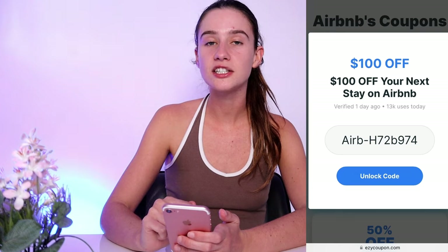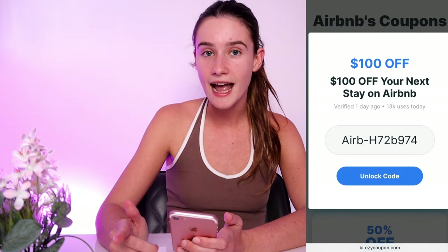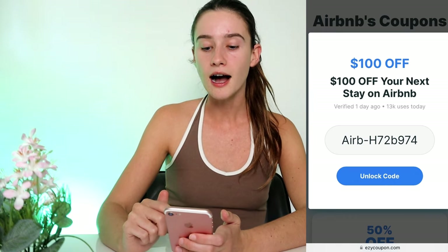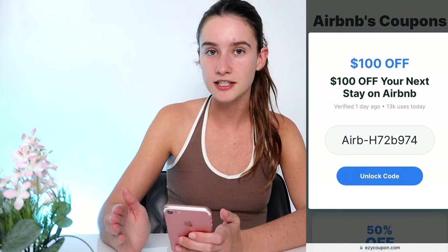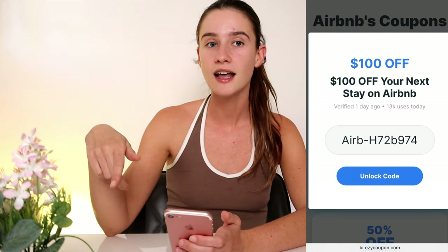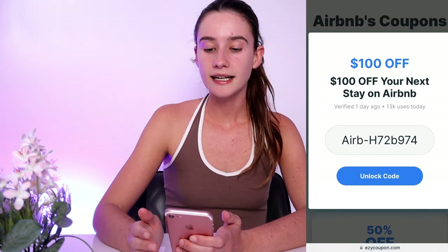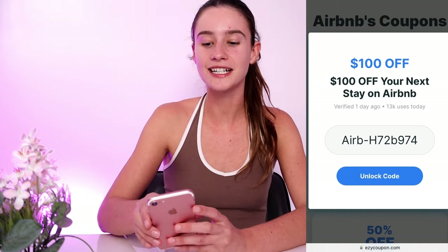That's literally how easy this is. You just type this in under the stay you're wanting and it takes $100 off, which is amazing. Finding working Airbnb codes is so hard so definitely check out Easy Coupon. If you come back and don't have your promo code, don't stress — this works about 90% of the time. For the 10% it doesn't work for straight away, go back to the task list, pick a different task, complete it correctly, and you should then have your promo code. Thanks for watching — comment below if you have questions, and comment once you get your promo code and where you're going to stay. I'll see you guys in my next video.